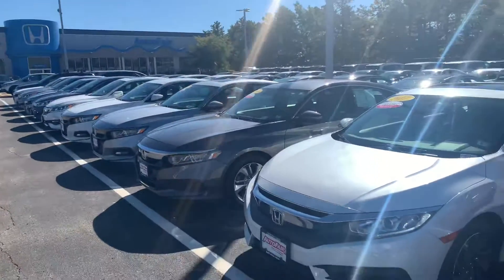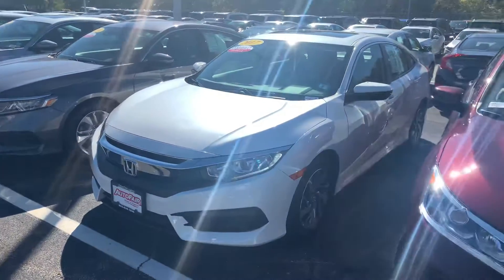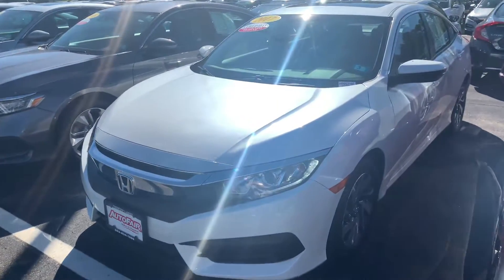Hey there, Michael. This is Bob Black over at AutoFair Honda in Manchester, New Hampshire. Thank you for your interest in a 2017 Honda Civic EX.